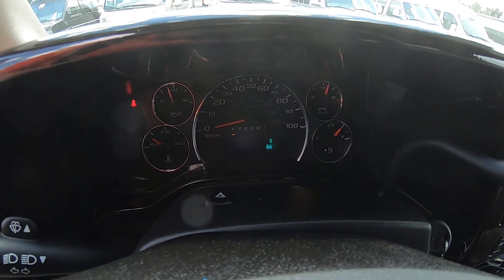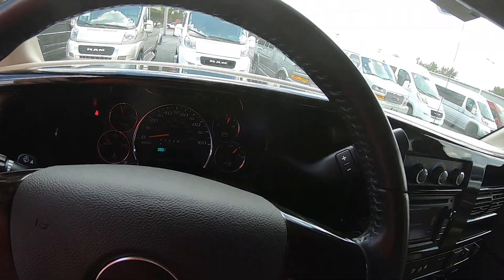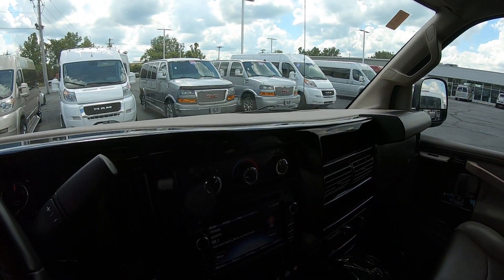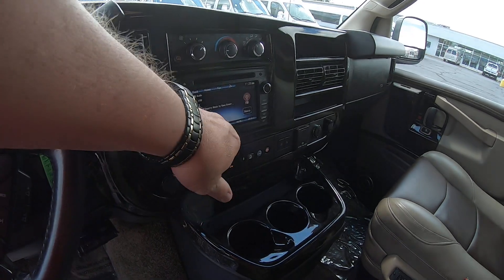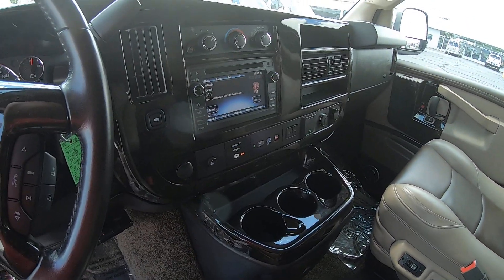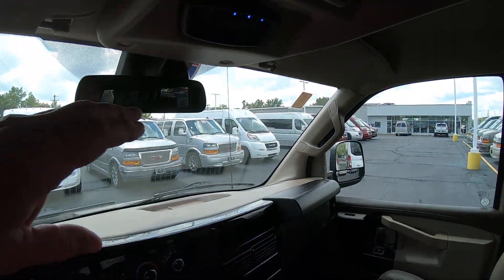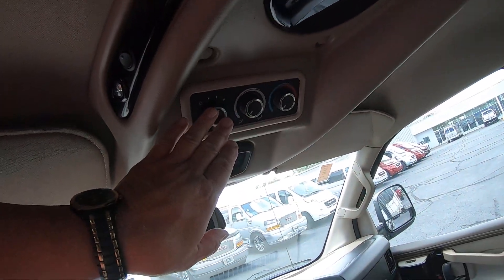There's your odometer there, folks — 35,577 miles. To get into here, you've got a touchscreen navigation radio, CD player. It is equipped with OnStar. Of course, here's your rear AC and heat buttons.